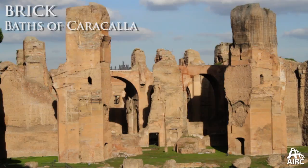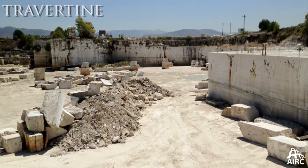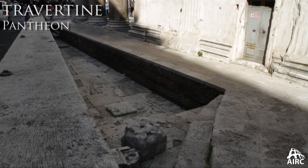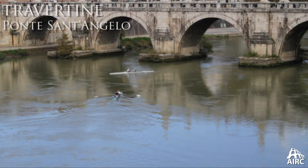We also have the introduction of travertine, which becomes the definitive stone of ancient Rome. When we think of Rome, we look at the Colosseum, we look at those blocks, and the use of travertine continues throughout the construction of Rome, even today in contemporary Rome. Travertine is the stone of Rome.